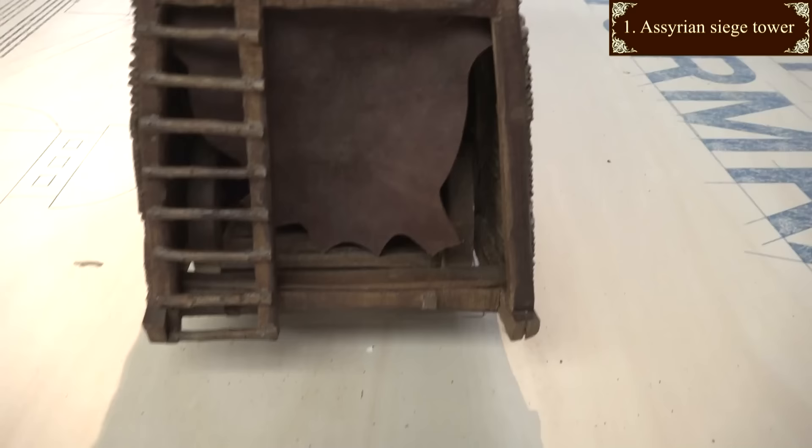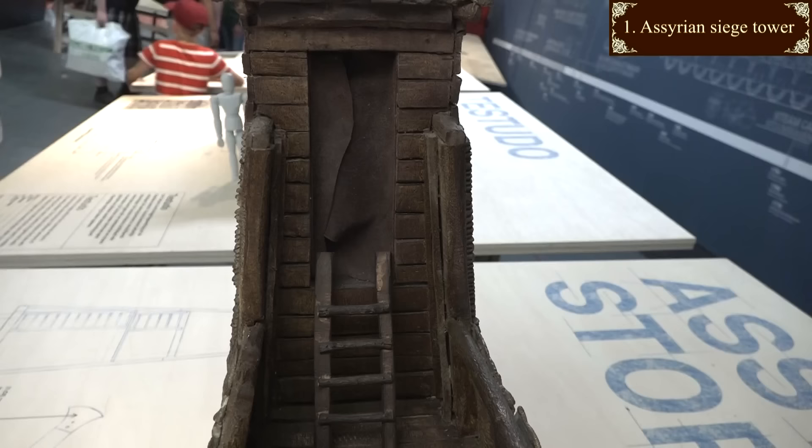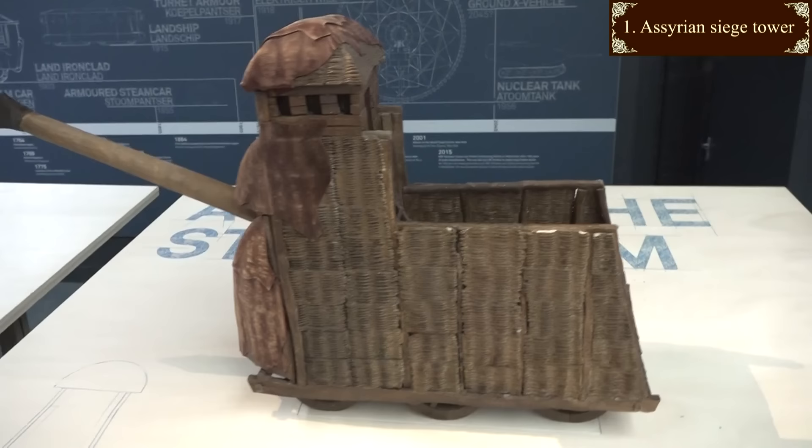The armour is wickerwork panels, some covered in wet leather to stop it all burning. A leather curtain protects the men at the bottom, who push it forward and wield the ram, and above them a place for soldiers to huddle in, waiting to dash up a ladder and into the tower and into action. But it's not really a tank, is it?